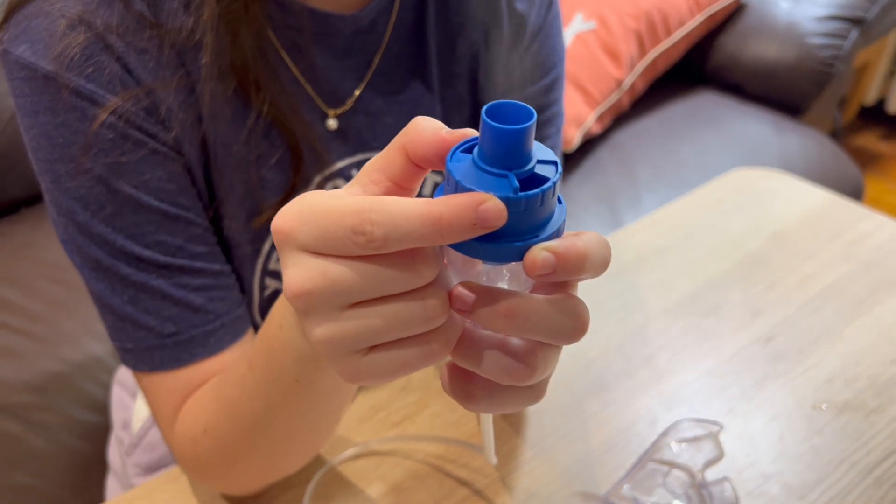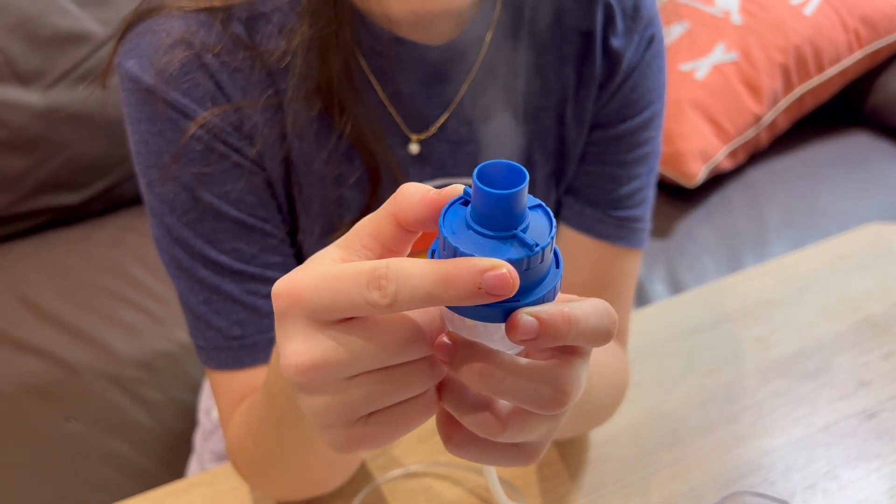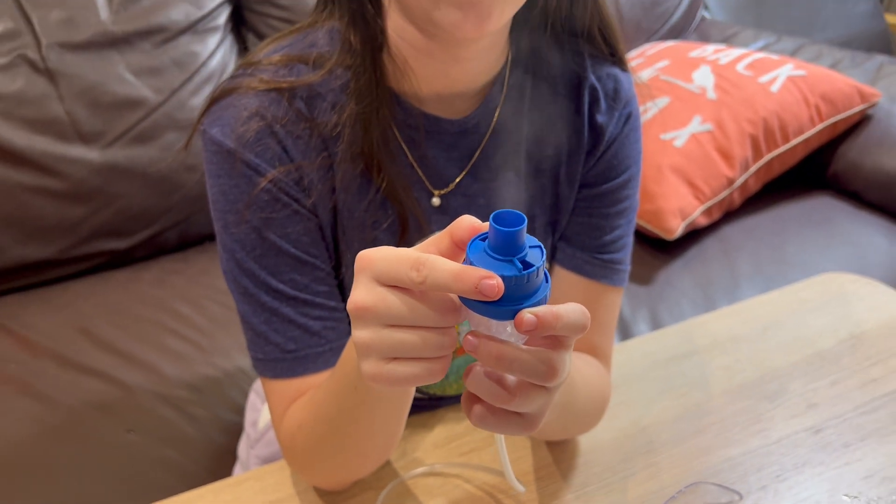It's compact but powerful at the same time. It has two mist modes — one is suitable for adults and another is more gentle, good for kids. You can adjust the mist rate by turning the cap on the medicine cup.